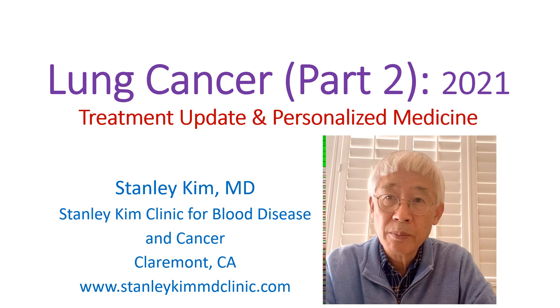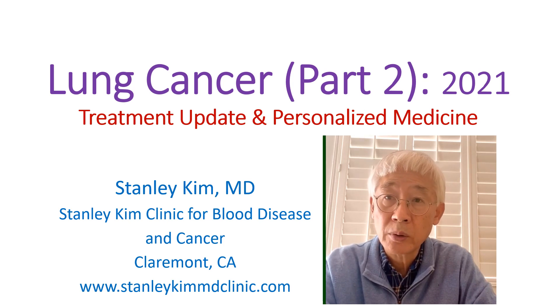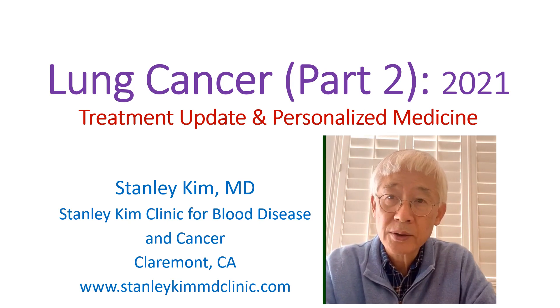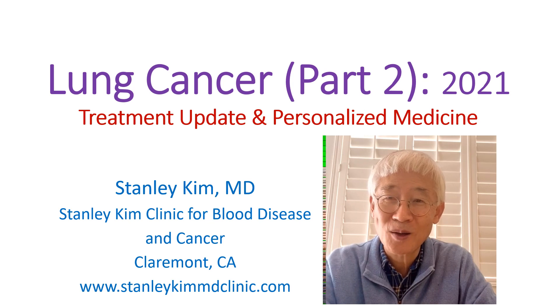Those customized therapies using targeted therapy or immunotherapy, according to the patient's cancer cells characteristics, is called personalized medicine. But please remember, to cure lung cancer, still the early diagnosis and the surgical resection is the best treatment.